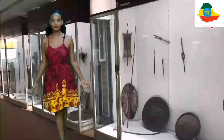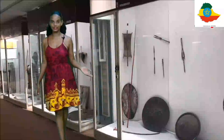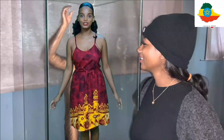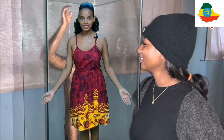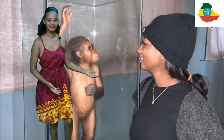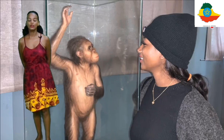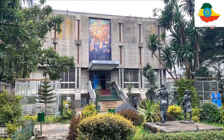The Danakil Depression is not only famous because of its visual beauty. In 1974, researchers found the remains of Lucy in the Danakil Depression — Lucy, the first human to have ever lived. If you're interested in learning more about Lucy, you can find her remains in the National Museum in Addis Ababa, Ethiopia.